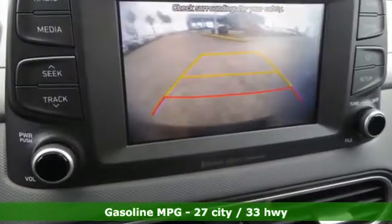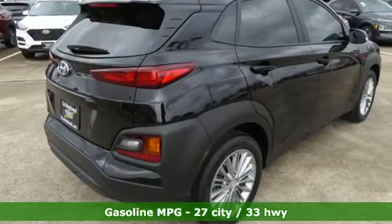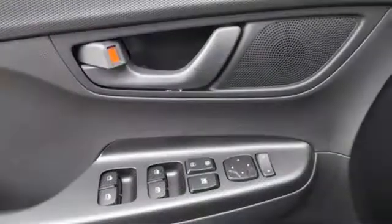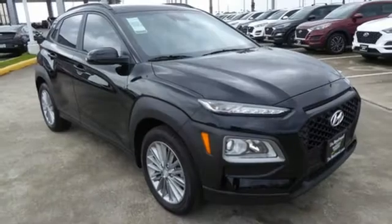Inline four-cylinder engine, front heated bucket seats, streaming audio, leather steering wheel, doors and push-button start proximity key, external memory control, aluminum wheels, wireless phone connectivity, and power heated mirrors.